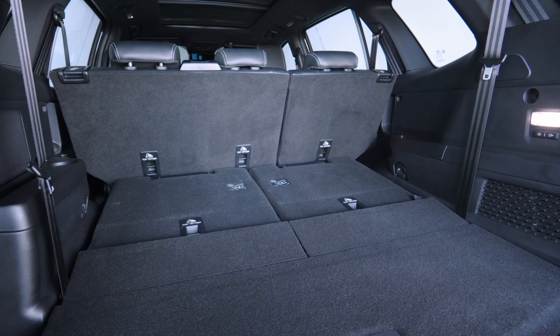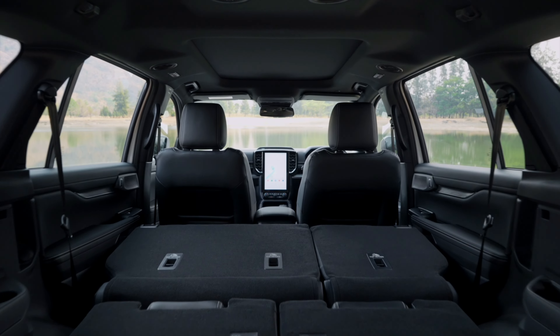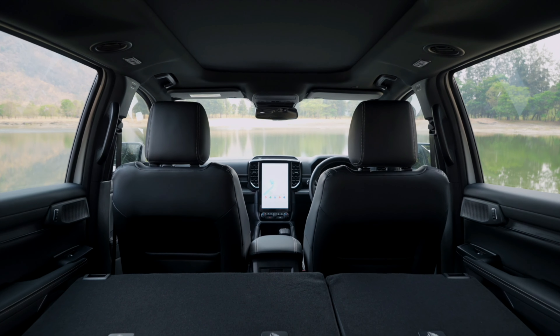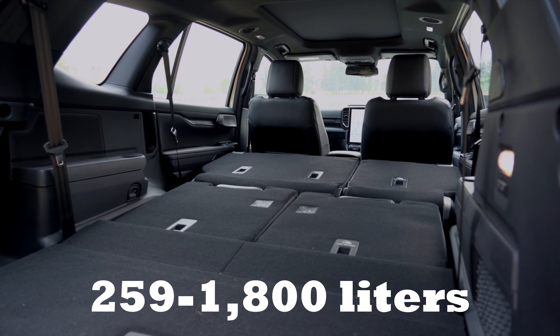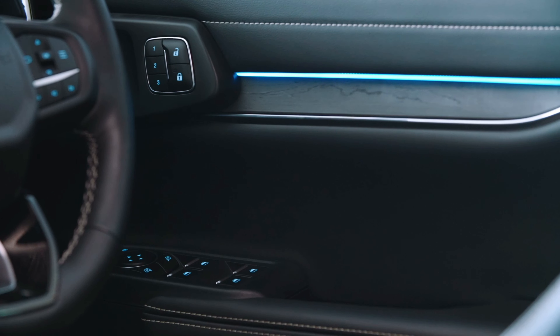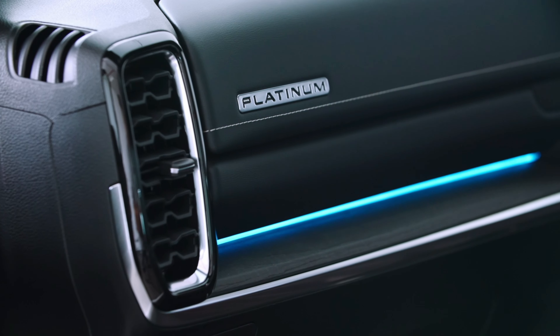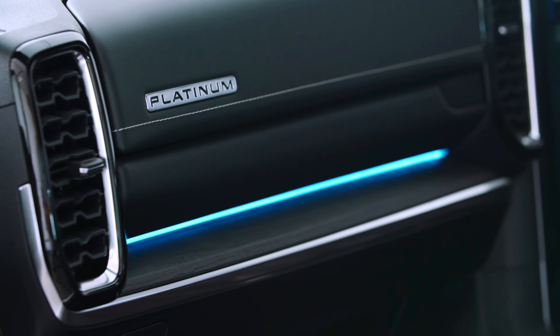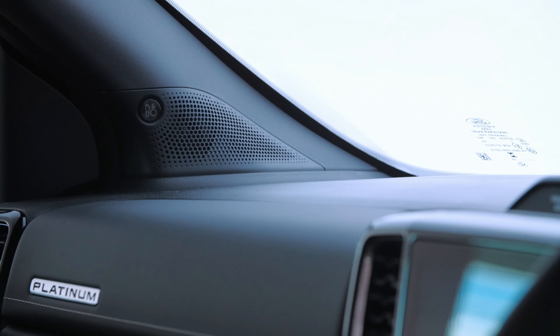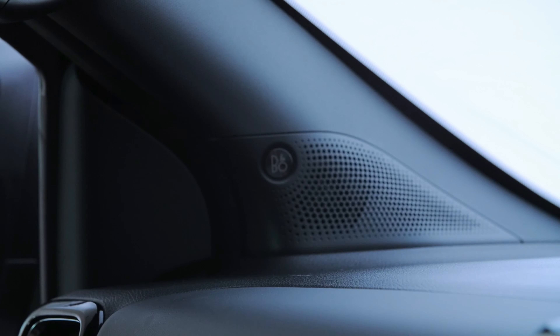Folding results in a rather flat storage area, so you can increase storage a lot in this Everest — from 259 liters up to 1,800 liters with the second and third row seats folded. The top half of the door panel is soft touch. The front console also has lots of soft touch with two storage compartments. You also get a very high quality sound system from Bang & Olufsen.